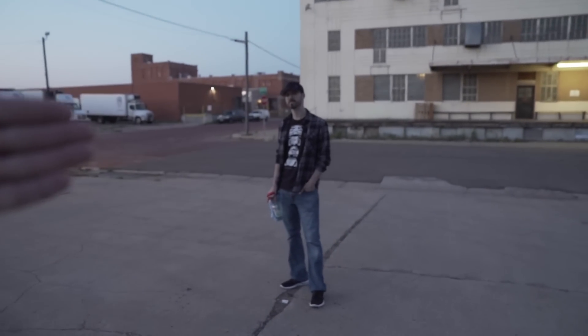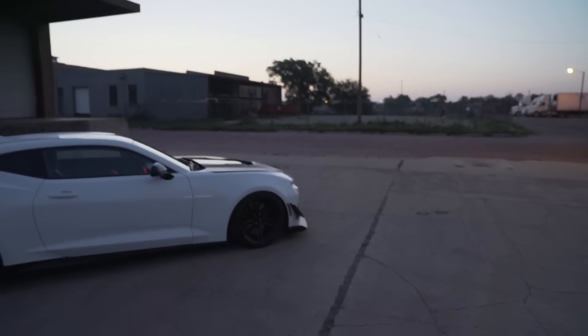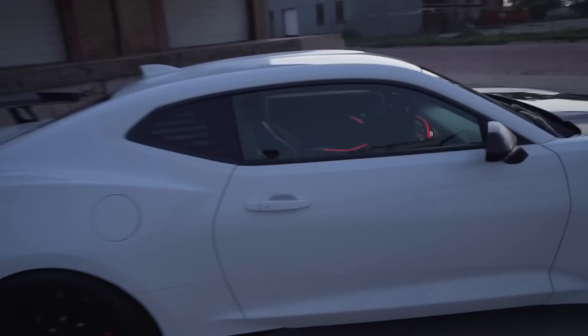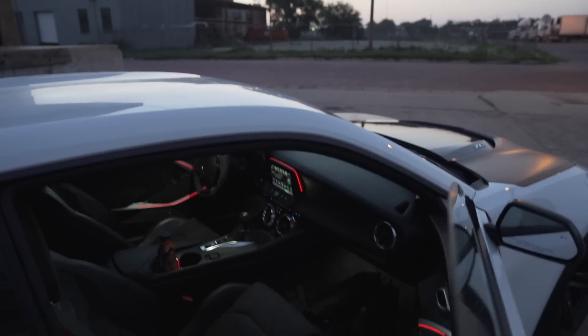Jacob's actually a way better photographer than I am, but I don't think you have your camera, do you? No, it's in storage. So these might not look as good as Jacob's would. But look at the inside — I love the accent lighting, like the little strip lighting. I think that's super cool.